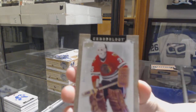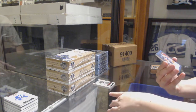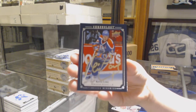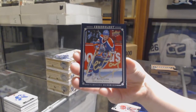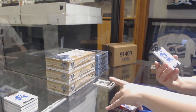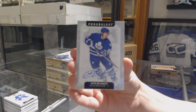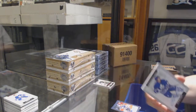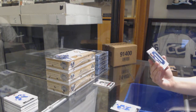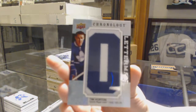We've got number 222, Tony Esposito for the Chicago Blackhawks. We've got a canvas auto for the Edmonton Oilers, Kevin Lowe. Alan McCauley, base auto for the Toronto Maple Leafs. And we finish off with a Letterman numbered to 35 for the Toronto Maple Leafs, Tim Horton.